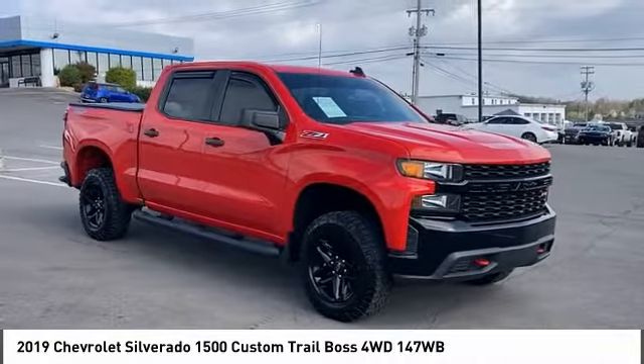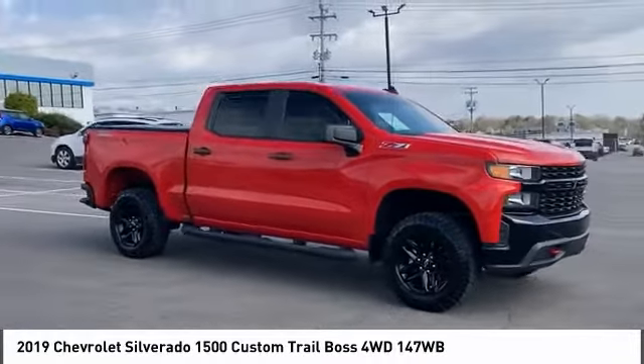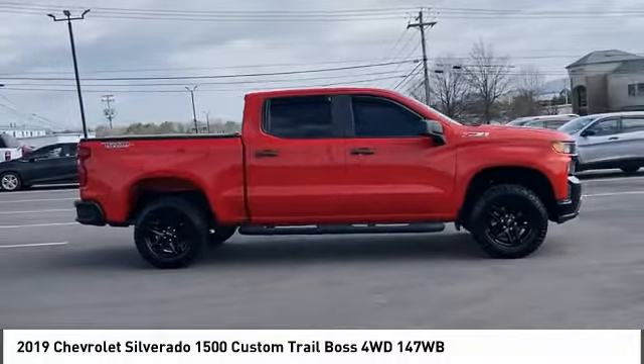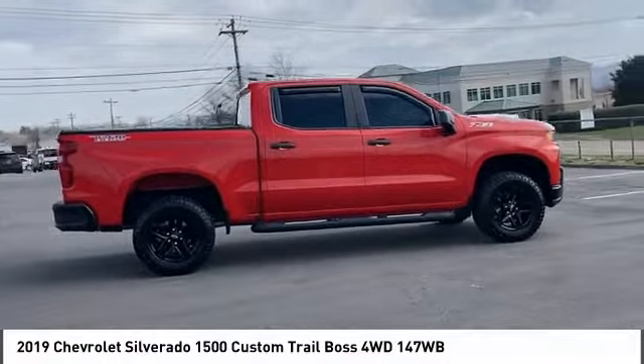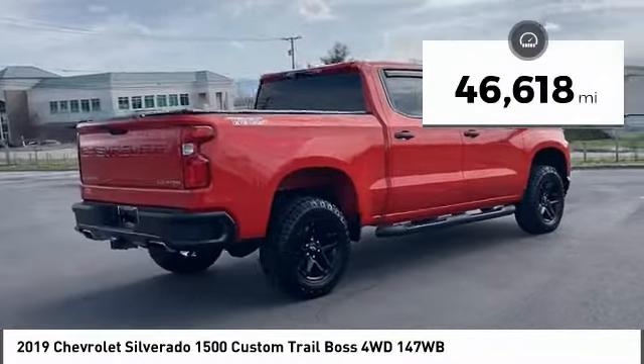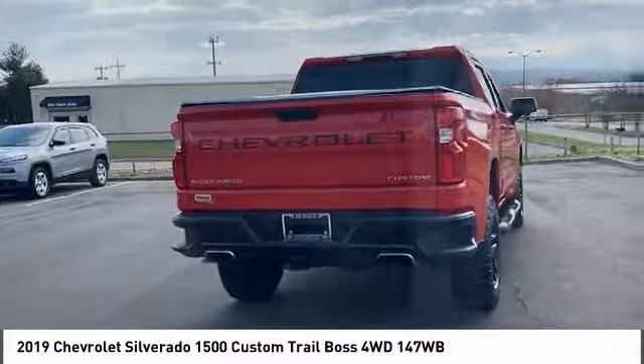Stop by and take a look at the 2019 Silverado 1500. The Chevy Silverado 1500 has the lowest cost of ownership of any full-size pickup. This vehicle has less than 50,000 miles. Here are some of this vehicle's great options.